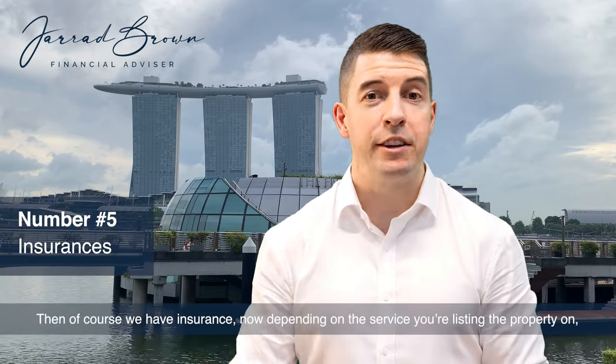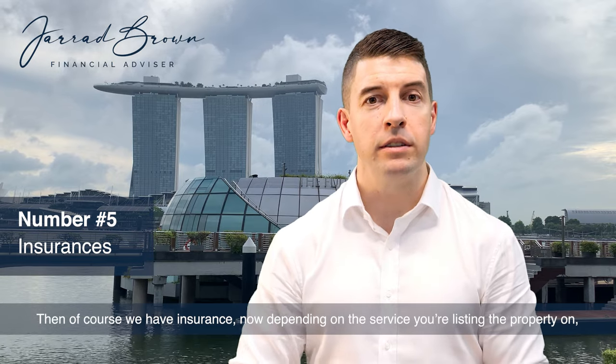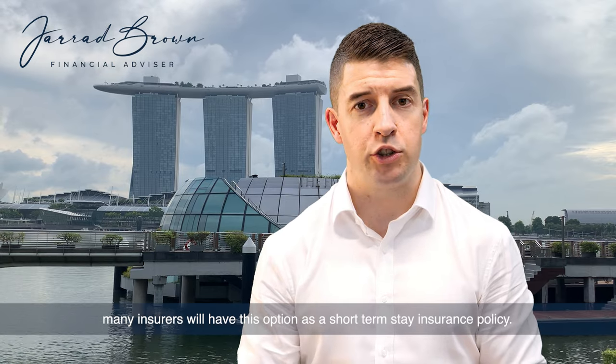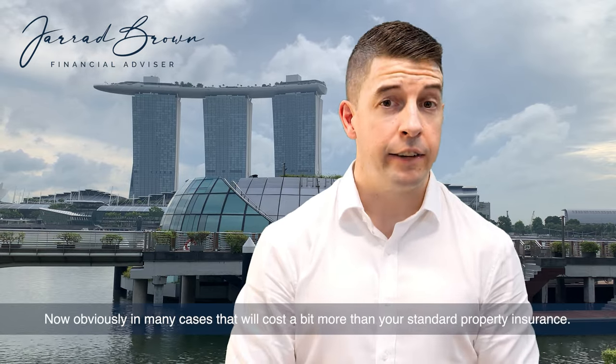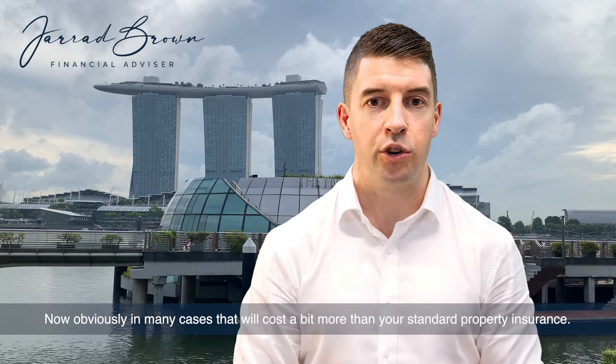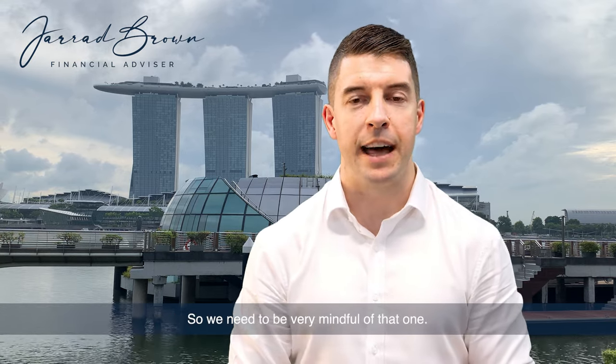Then, of course, we have insurance. Depending on the service you're listing the property on, many insurers will have this as a short-term stay insurance policy. Obviously, in many cases, that will cost a bit more than your standard property insurance, so we need to be very mindful of that one.